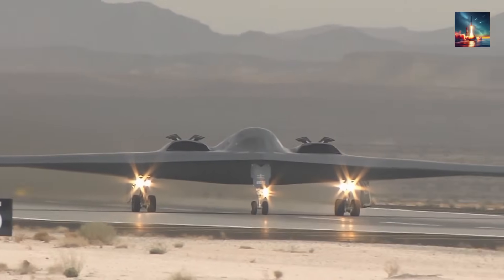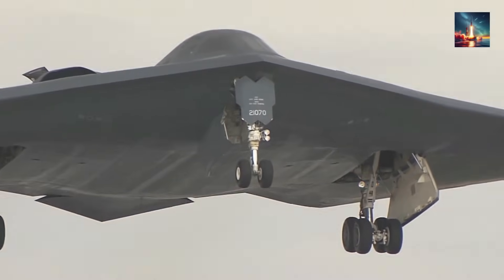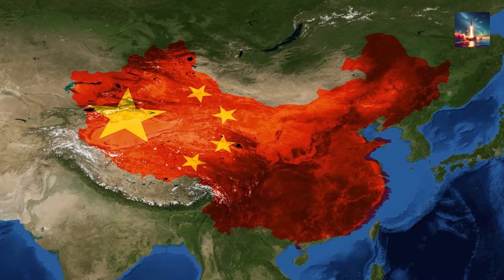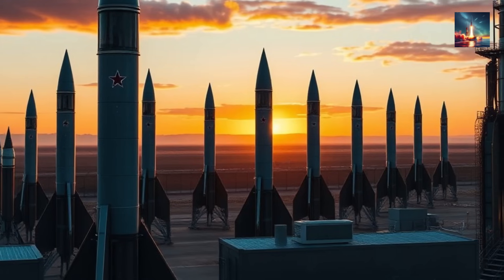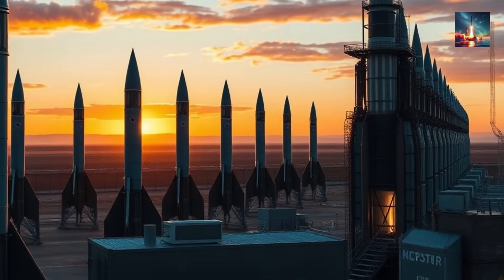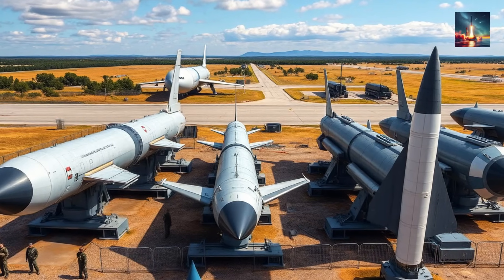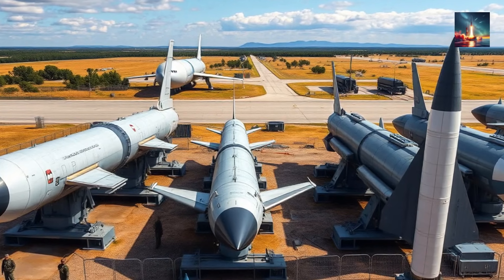Then there's the long-range kill chain. Advanced B-21 bombers armed with new stand-in strike missiles could theoretically hunt down and destroy these TELs inside mainland China — but that means striking Chinese soil, a monumental act of escalation no president would take lightly. On missile defense, the Next Generation Interceptor program promises up to 64 additional interceptor silos in Alaska by 2032. But each costs a staggering $110 million, and you might need two or three to reliably take out a single incoming warhead cloaked in decoys.